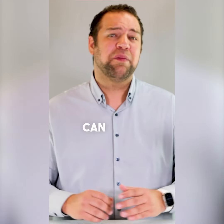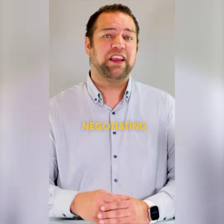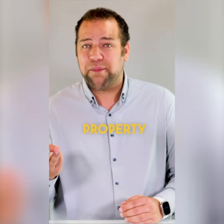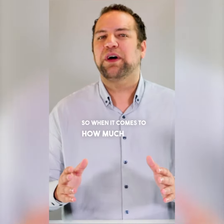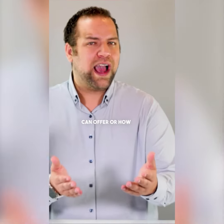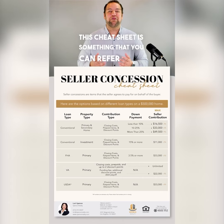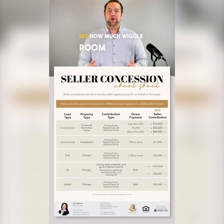A seller concession can be a great tool when negotiating for your buyer or seller, but there are max amounts based on price point, loan type, and property type. So when it comes to how much your seller can offer or how much your buyer can ask for, this cheat sheet is something you can refer to in order to see how much wiggle room there is.